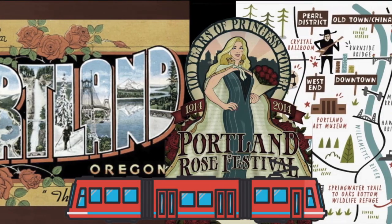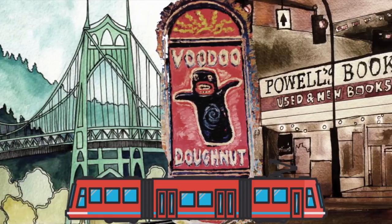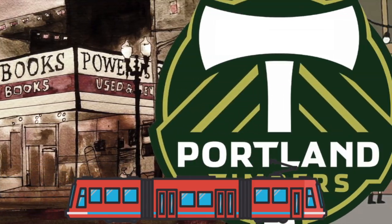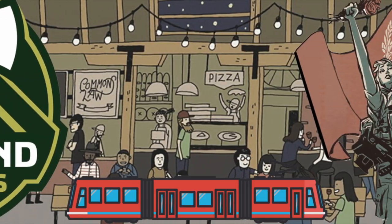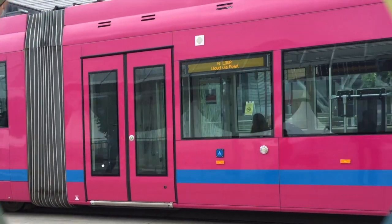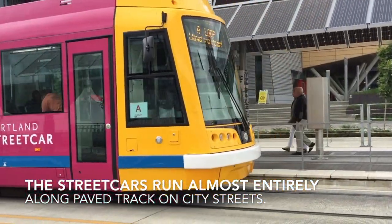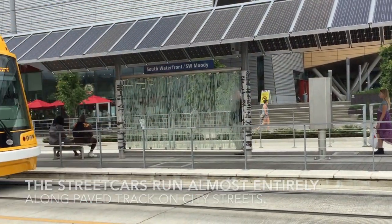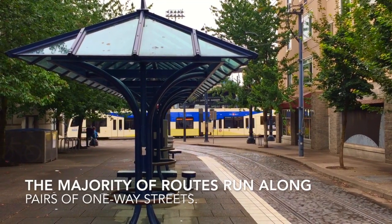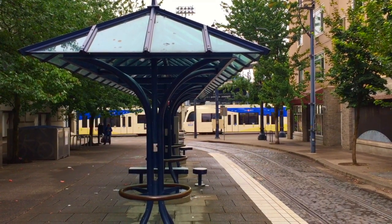Inaugurated in 2001, the Portland Streetcar serves downtown Portland and surrounding areas. With more stops in Portland's urban core, the Portland Streetcars supplement Portland's TriMet rail and bus system, which connects Portland City Center with outlying communities and the airport. The streetcars run almost entirely along paved track on city streets.